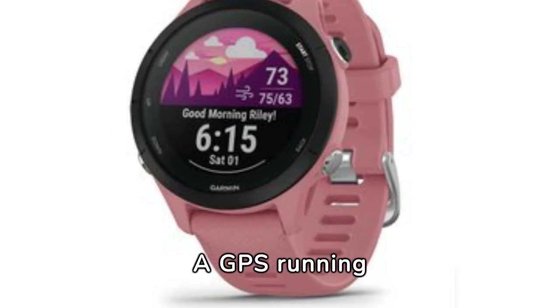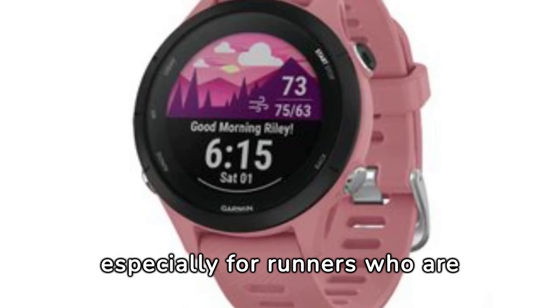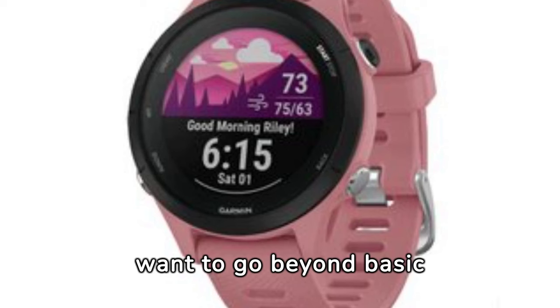A GPS running watch is extremely useful for mapping out new routes and monitoring performance, especially for runners who are training for longer races or want to go beyond basic fitness tracking.